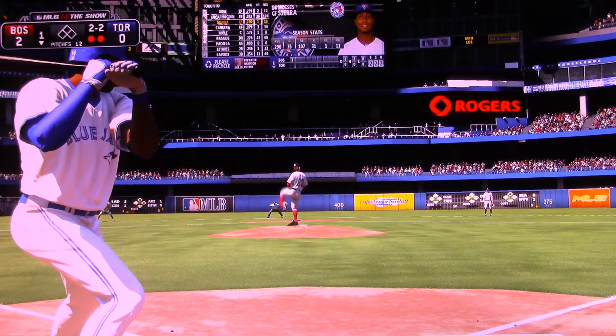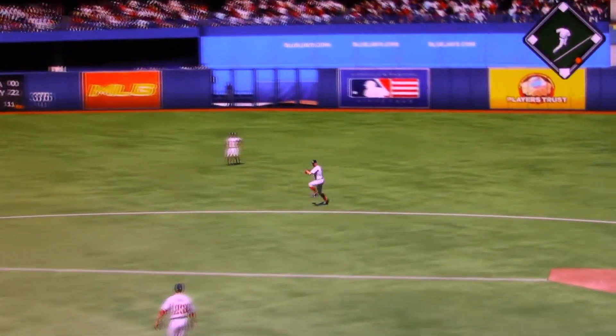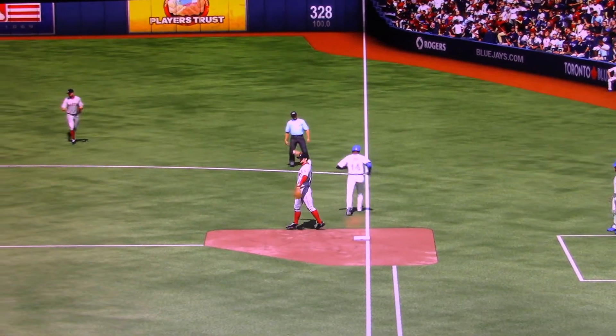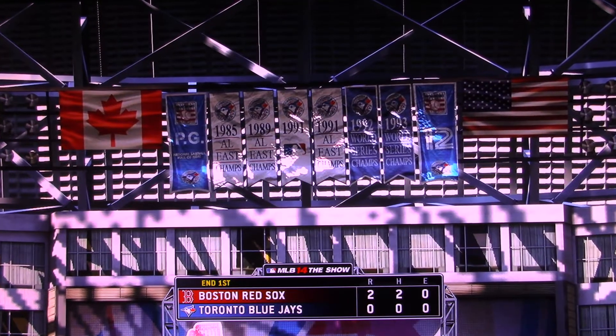Two gone here in the inning. In hard to second, Rolanda to first gets him, and the side is retired. Blue Jays go down in order. They trail here 2-0.